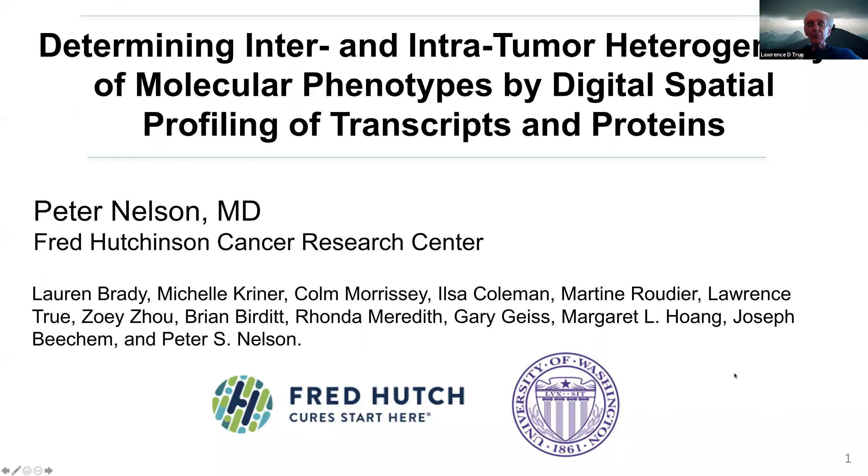He's leader of the consortium program in prostate cancer research and PI of the Pacific Northwest NCI-sponsored and funded prostate cancer SPORE, as well as serving multiple national and international roles. He's going to elaborate on spatial genomics, this new era that he is really leading with respect to prostate cancer. Pete really represents the iconic clinician scientist.